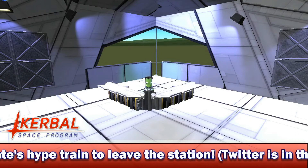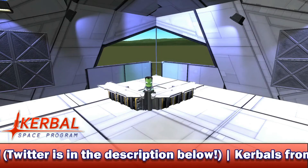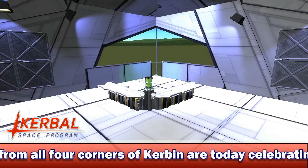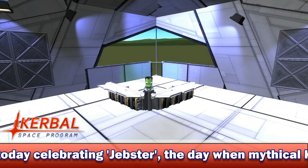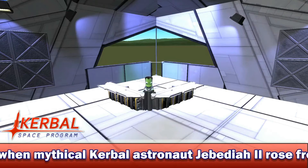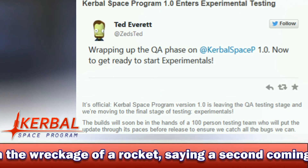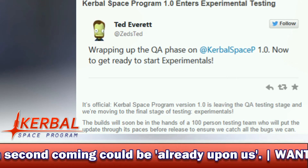Kerbal Space Program has entered its final stage of 1.0 development: Experimentals. Your ears are not deceiving you. Kerbal Space Program 1.0 is now only a few weeks away, with the start of the Experimentals phase of testing — confirmed by Kerbal Space Program on Wednesday when they posted a blog article saying, 'It's official! Kerbal Space Program version 1.0 is leaving the QA testing stage, and we're moving to the final stage of testing, Experimentals.'